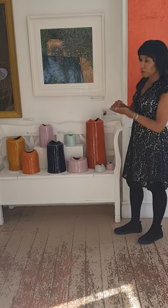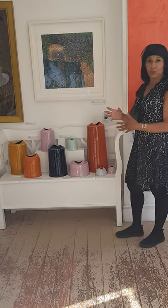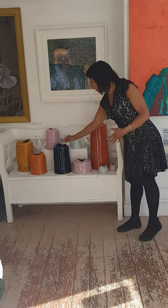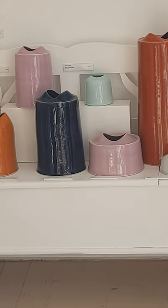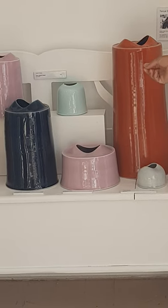She builds them up, throws some in sections and then adds them together, and then she distorts. As you can see, there are distortions happening around the top part of the vessel. It's quite a good installation of work here.